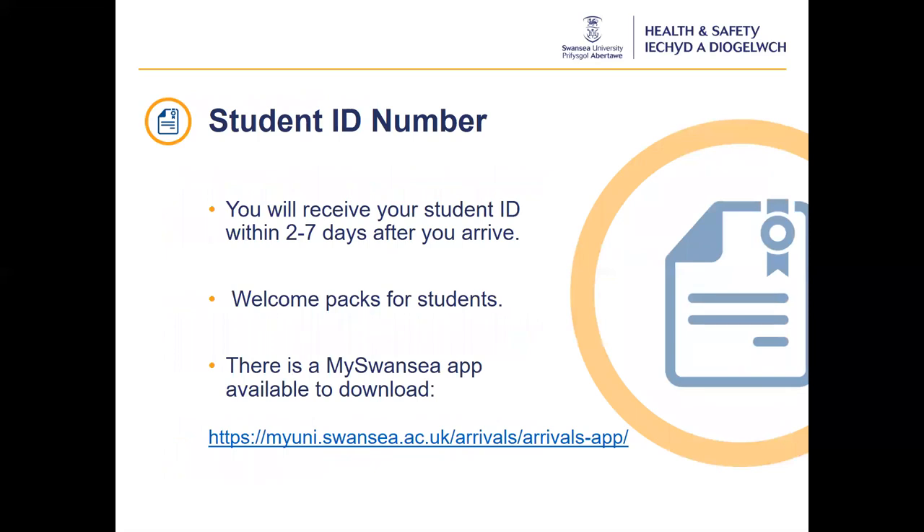You will be notified when you can collect your student ID cards from reception if you are staying at Hendrick Voiland Village and at the Bay, within two to seven days after you arrive on campus. If you are in accommodation on Singleton campus, your cards will be delivered to your flat mailboxes by staff within two to seven days after you arrive. If you are in private housing, you will need to collect your student cards from the library at Singleton or the Bay Library from the 14th of September between 3 and 5pm Monday to Friday. All students will receive a welcome pack containing a face covering, sanitiser and support information. There is also a MySwansea app available to download, which can be found on the MyUni intranet pages.